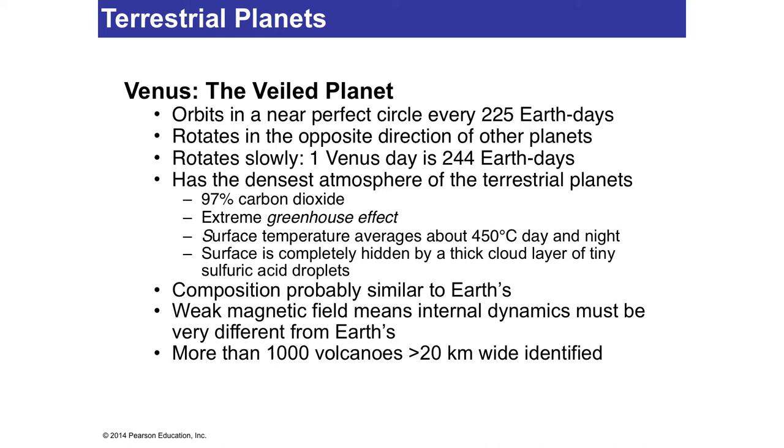Venus is called the morning star because it's so close to the sun — either it's the evening star where you see the planet right before it goes around the sun again in the evening, or you see it in the morning because the sun has to be very close to it. So you can see it right before the sun comes up, or right after the sun goes down. Venus can be the evening star or the morning star because it shines like any planet would.